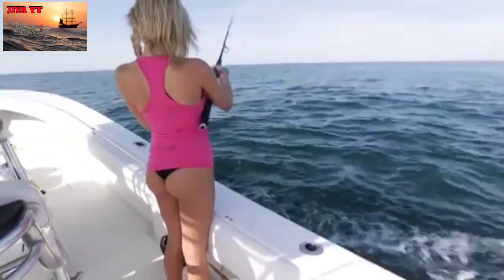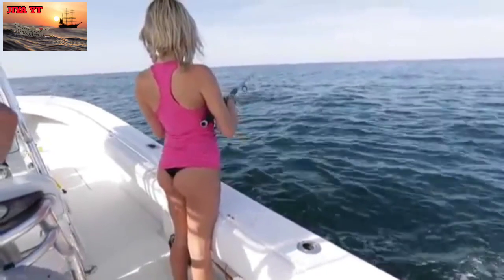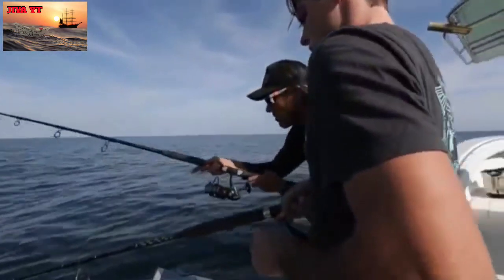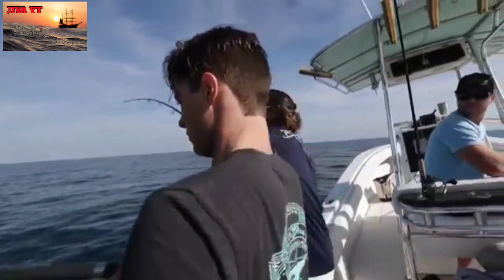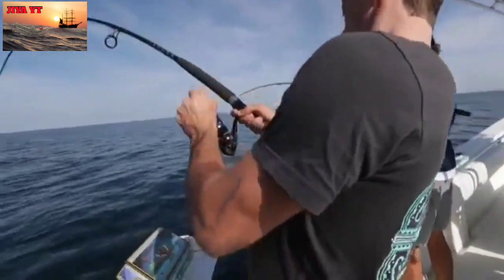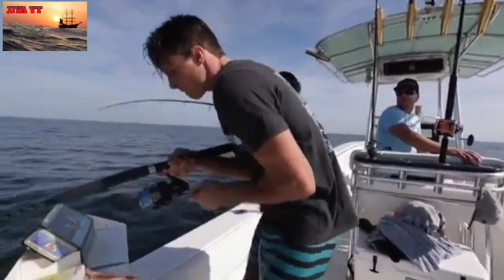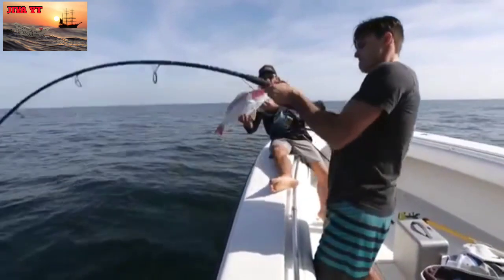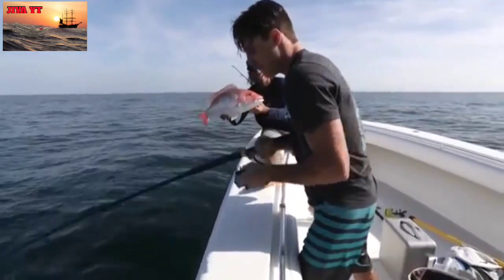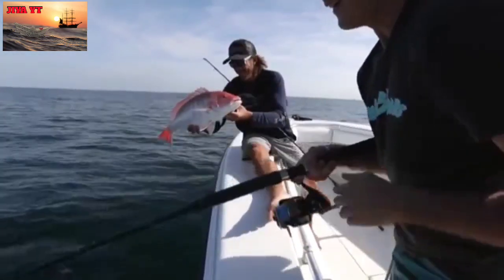Drop it and let it go until you feel it hit the bottom. First drop in the morning, light tackle spinning rods, dead bait. Not bad.